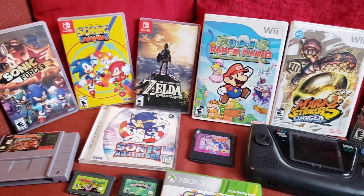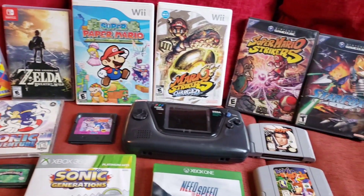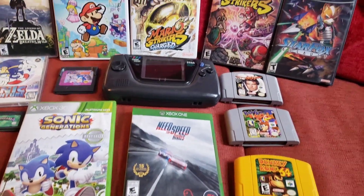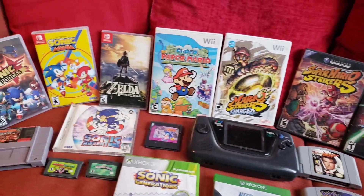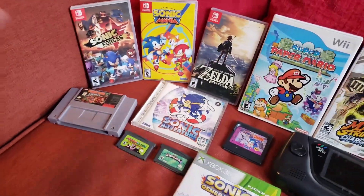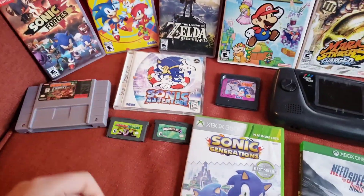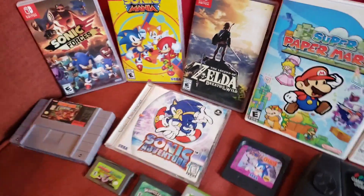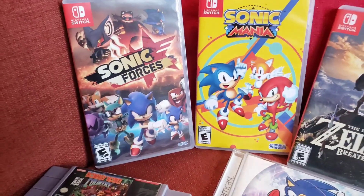Hello everybody, welcome back to another video. This video is basically what I got this January, and I'd say it's a pretty successful month based on what we got here. So I'll go over everything — these aren't in order. I think the first thing I got this month was Superstar Saga, but I'm not going to go in order, so we're going to start off with Sonic Forces.